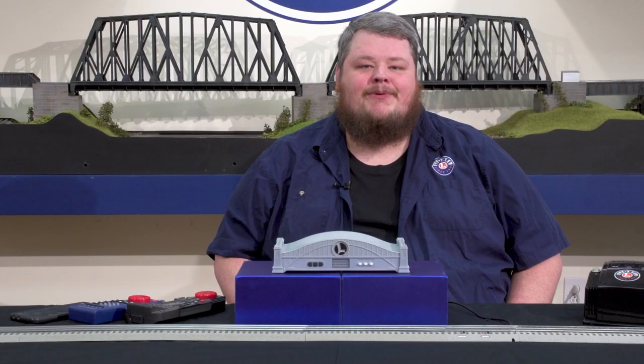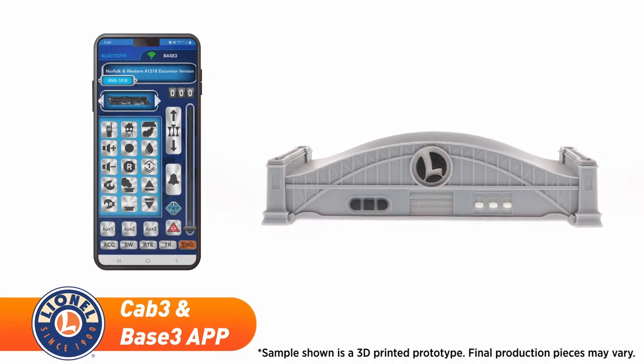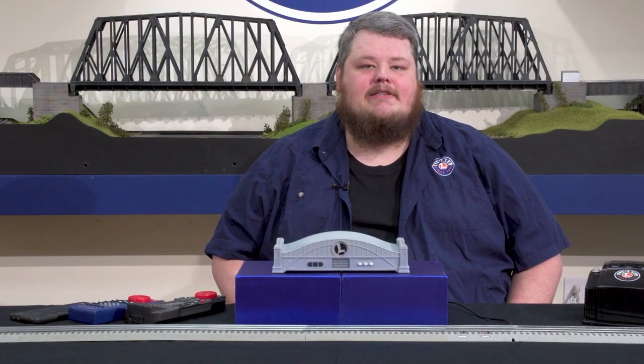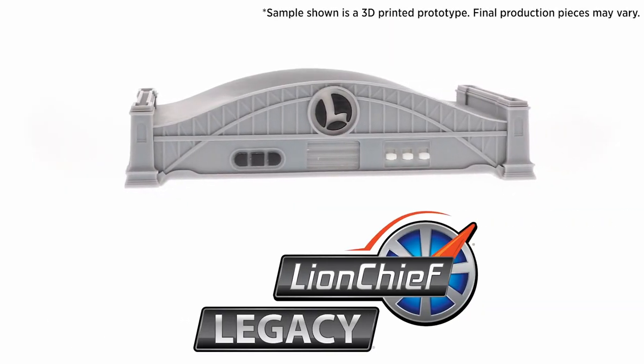Now in 2022, Lionel is proud to introduce the next evolution of model train command control: the Lionel Base 3 and the CAB 3 smartphone app. The Base 3 brings control of all Lionel engines into one controller, bridging the gap between Legacy and Lion Chief.